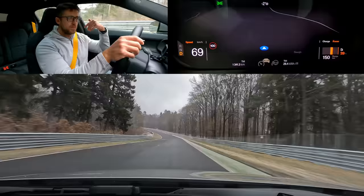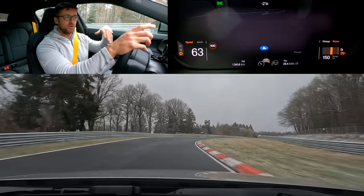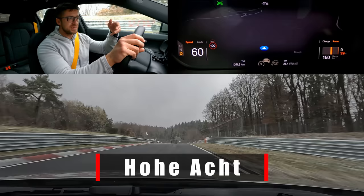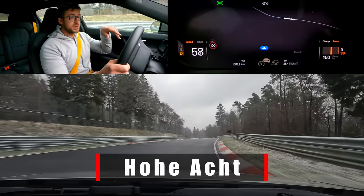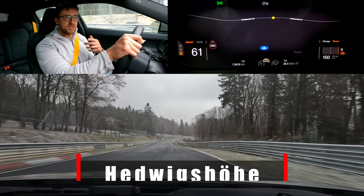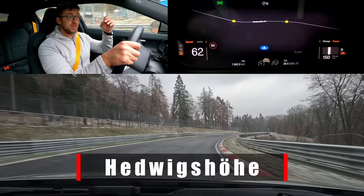We're climbing towards Hohe Acht — not named after eight, but 'Acht' comes from 'Achtung,' meaning watch out or pay attention. Nearby is the mountain of Hohe Acht, the highest mountain in the region at 747 meters. This is not the mountain itself, and a lot of people think it's the highest point of the track — which it was until 1984 when they built the GP track and the T13 section. Now we're at Hedvig's Height — named after Hedvig, wife of Otto Kreutz, the godfather of the Nürburgring, who would come and watch her husband work.